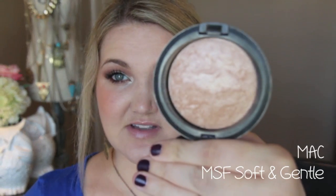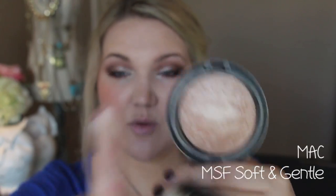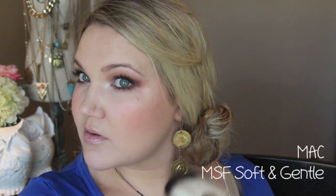One of my all-time favorite highlighters is MAC's MSF in Soft and Gentle. It's a gorgeous champagne highlighter that's flattering on almost anyone — it just has such a beautiful sheen. You can also use it as an eyeshadow. I'm using the fan brush from the Sedona Lace Vortex set and applying it to the very tops of my cheekbones. Since Melba is matte, I felt we could go in with a little bit of highlight.